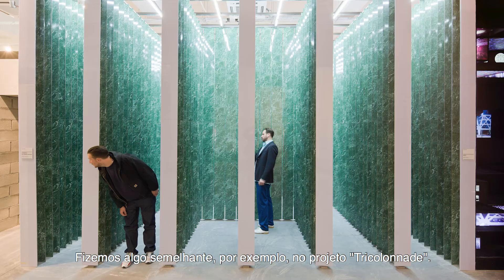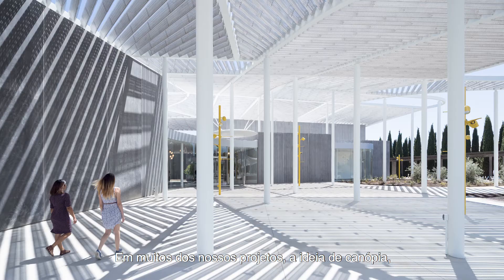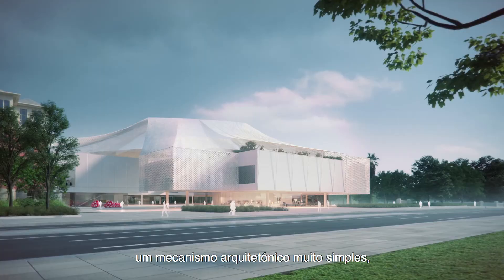Similarly, for example in the Tria Colonnade project, we took the very simple idea of the colonnade and made it much more complex. In many of our projects the idea of a canopy — this very simple architectural device — becomes a rich medium.